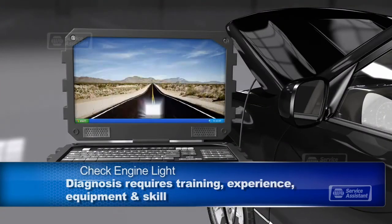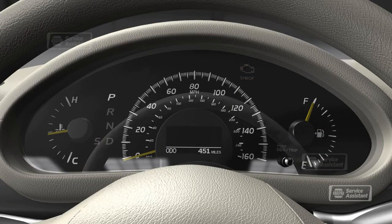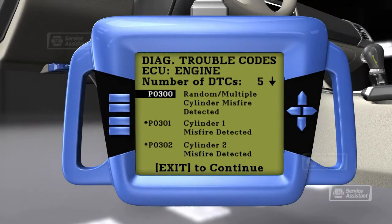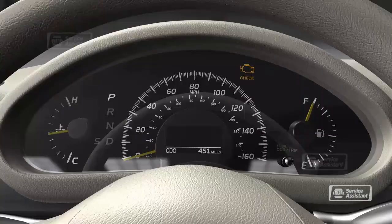For any given trouble code, there could be a number of causes. Your trained technician takes the trouble code as a starting point and begins a diagnostic process to determine the cause of the problem. When your engine management system logs a problem and illuminates the check engine light, you plug in a scanner, download the trouble codes, and go to work tracing the cause. That's when training, equipment, databases, and skill get put to work. If your check engine light is flashing, it means the problem could lead to serious damage and you should get to the service center as soon as possible. If it's on but not flashing, you have some time to get in at your convenience.